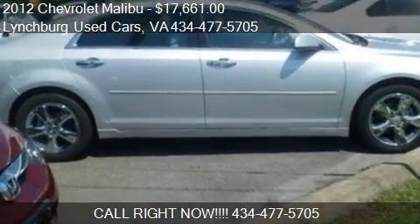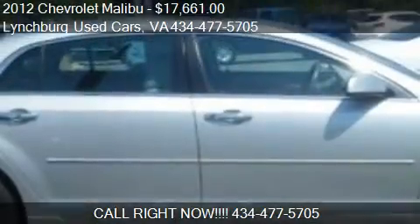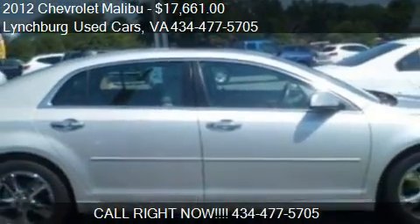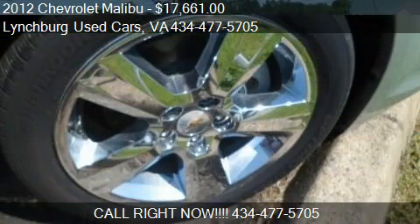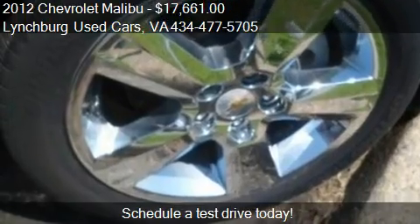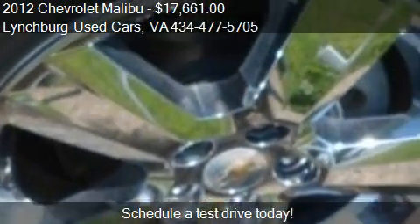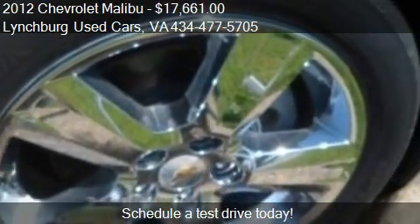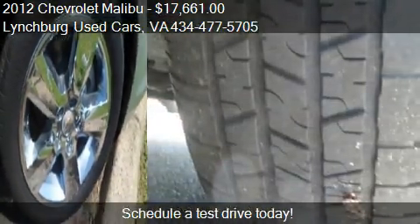This 2012 Chevrolet Malibu is offered by Lynchburg Used Cars. Priced at $17,661, this Malibu is ready to sell. This 2012 Chevrolet Malibu has just over 29,193 miles.